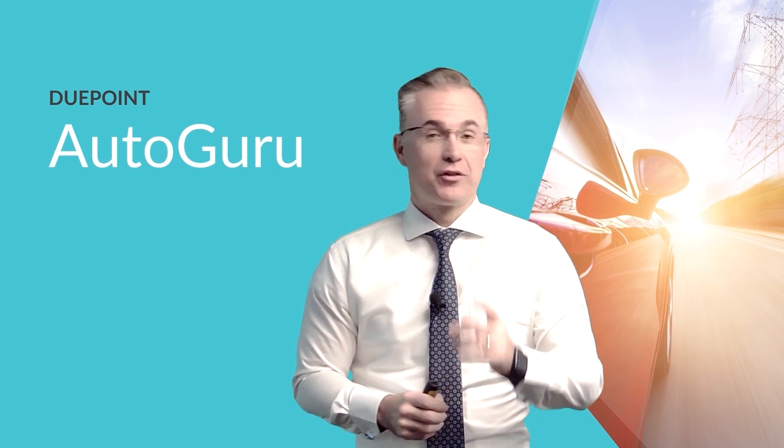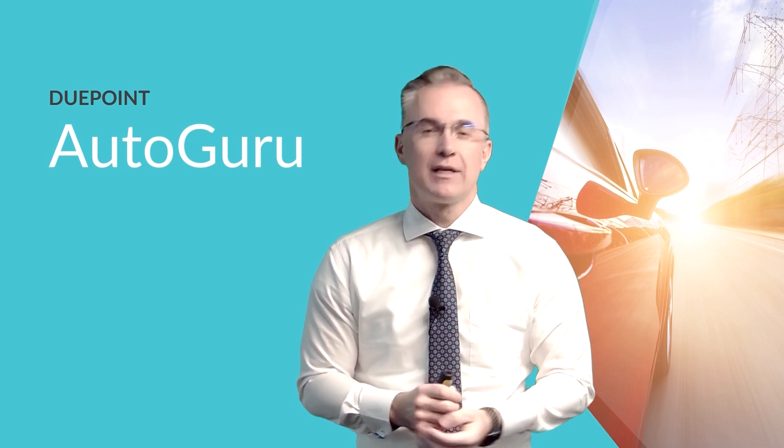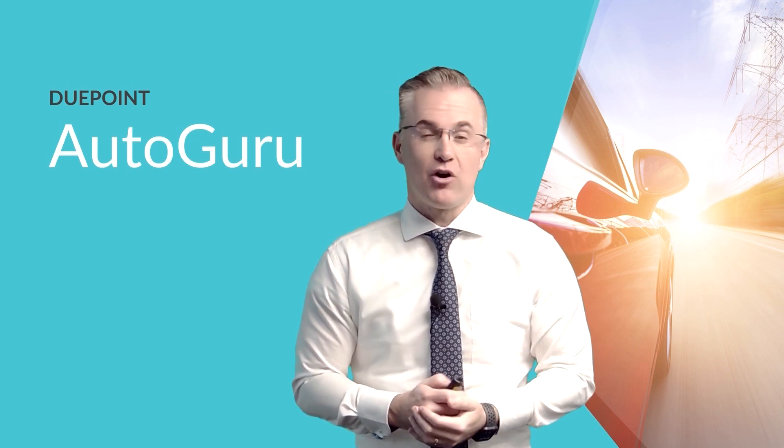Good day, ladies and gentlemen. If you're thinking about purchasing or have already purchased the Autoguru product, then this video should get you up to speed on the significant benefits, terms and conditions and waiting periods of this product.